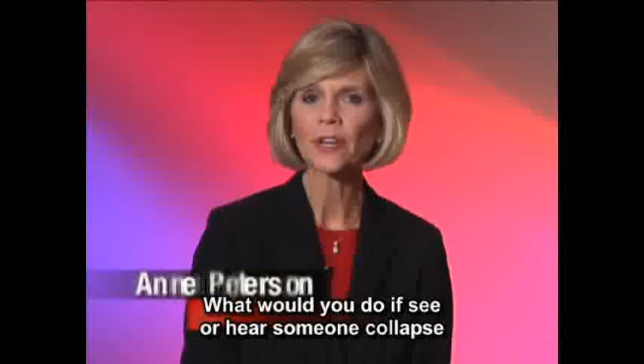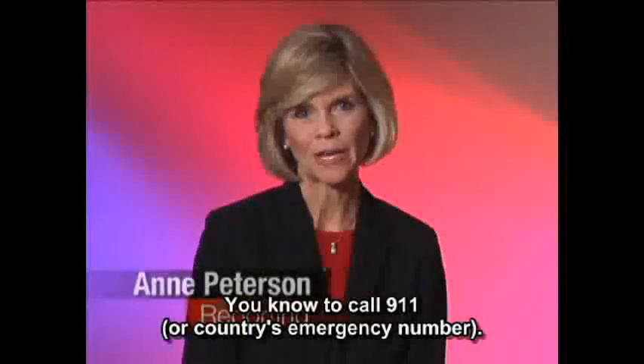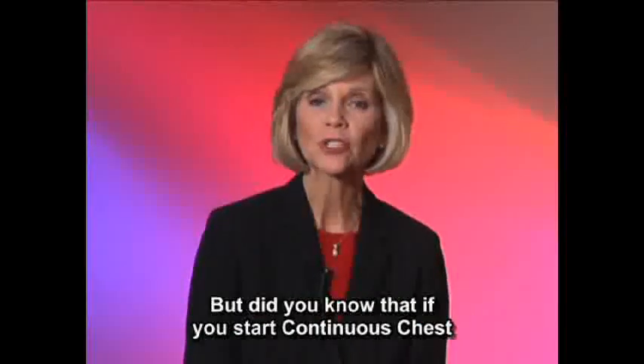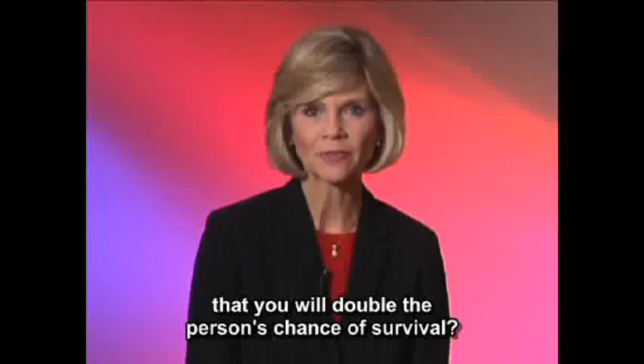What would you do if you see or hear someone collapse who is not responsive? You know to call 9-1-1, but did you know that if you start continuous chest compressions — the new CPR without mouth-to-mouth breathing — that you will double the person's chance of survival?